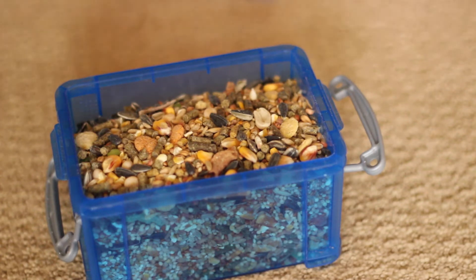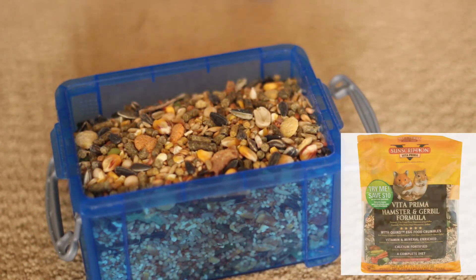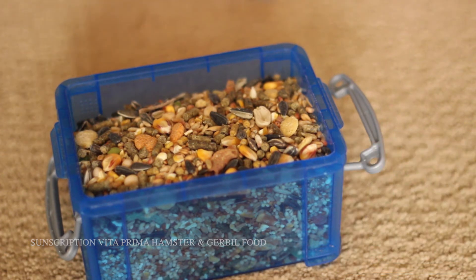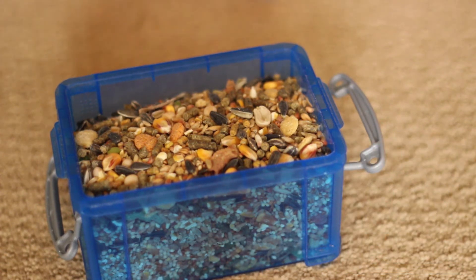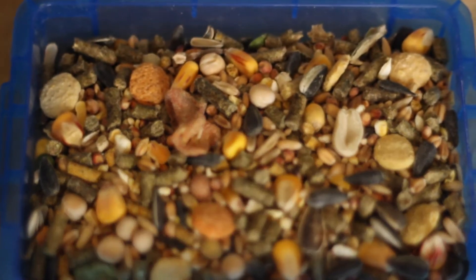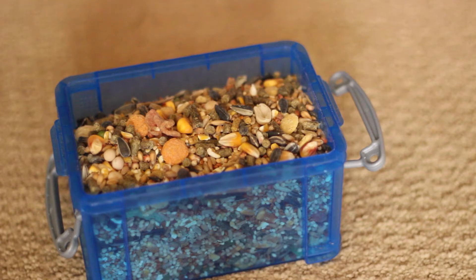So this is my hamster's seed mix — I don't exactly remember the name but I'll have it on the screen. I got this from my local pet store and it just has a bunch of seeds, a couple little pellets, and sunflower seeds. This is just a really seedy mixture that I like to add to his diet just for some variety.